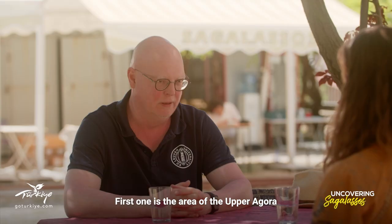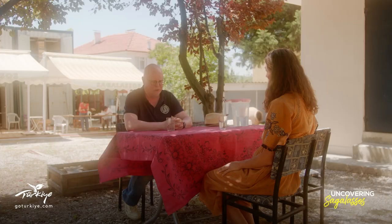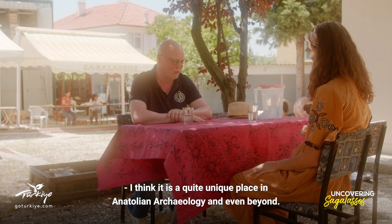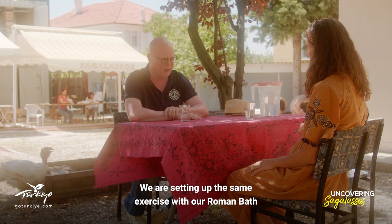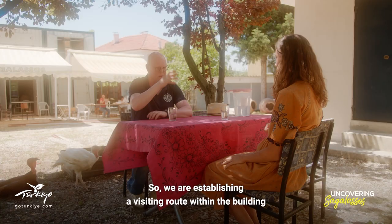The first area is the Upper Agora, where we have actually finished all scientific explorations that we needed to do, so now we're completing the conservation and restoration project there so that the general public can enjoy that part of the site. I think it's a quite unique place in Anatolian archaeology and even beyond. We're setting up the same with our Roman baths, which is an excavation that's been going on since 1992, and hardly anybody could visit it — so we're establishing a visiting route within the building, which would be a very nice experience.